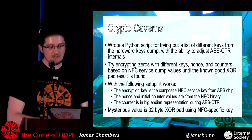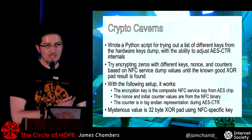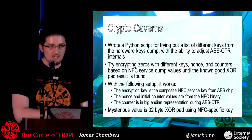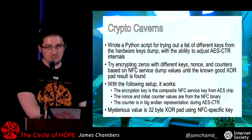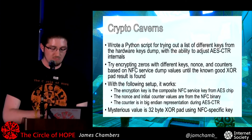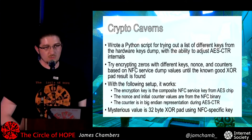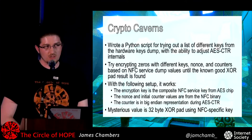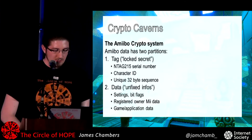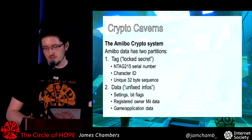To verify that, I set up a Python script to take different values and try AES counter mode. Using the AES parameters from the NFC service binary and some NFC key info from the 3DS, I encrypted a bunch of zeros and got something that matched the weird 32-byte value in the AmiTool key file. Putting all those parts together, you can explain the entire system: on the NFC tag there are two partitions — the 'locked secret' part with the tag information including the serial number, character ID, and a unique 32-byte value — and the 'unfixed info' section with settings, game data, and registered Mii data.